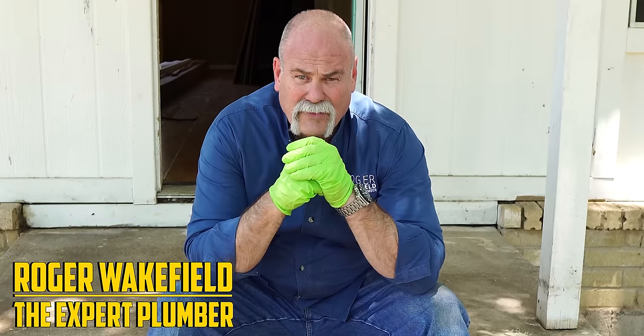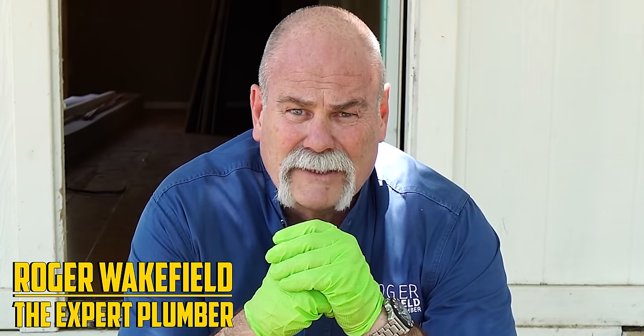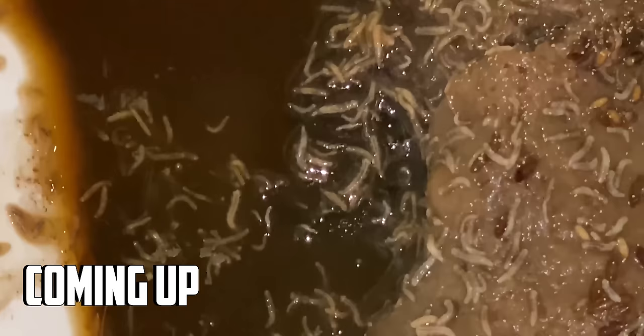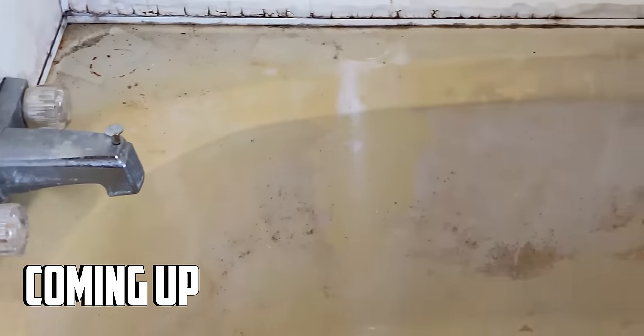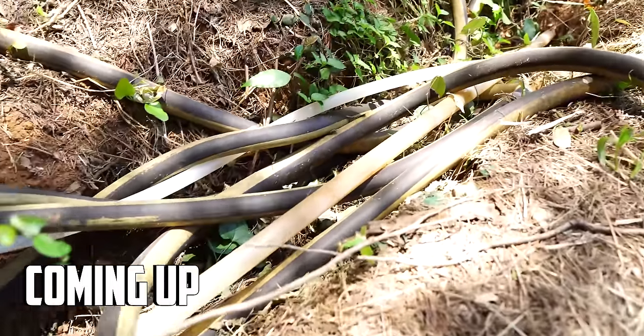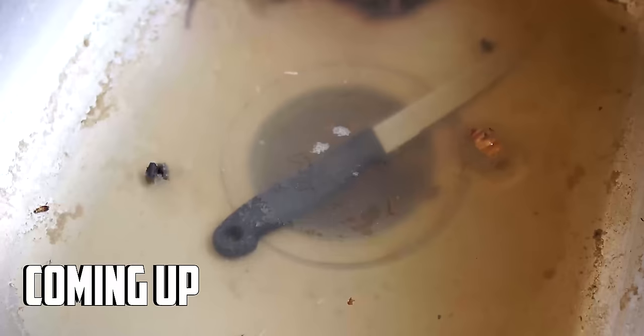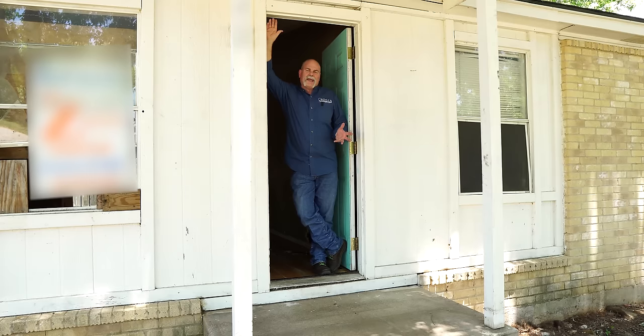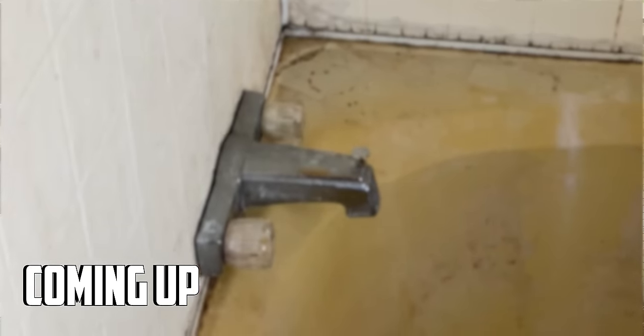Y'all will not believe the things I just saw in that house. This is the plumbing job from hell. Viewer discretion advised. In this video, we're going to talk about the worst plumbing ever. In 40 years of plumbing, this is some of the worst things I've ever seen.